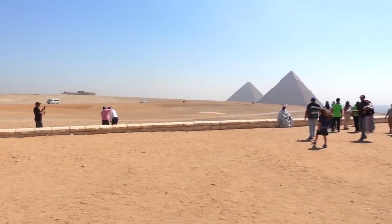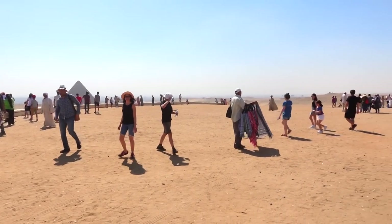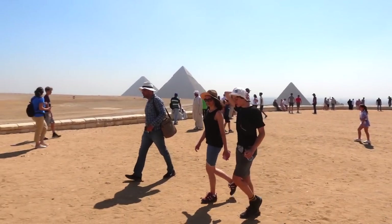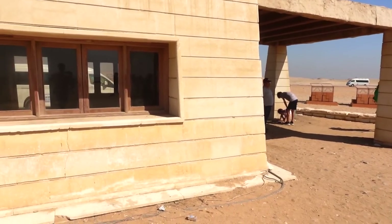This is why you start early, guys. Look how thick it is now. When we first got up here, we were the only people. Now it's thick. Gotta start early.